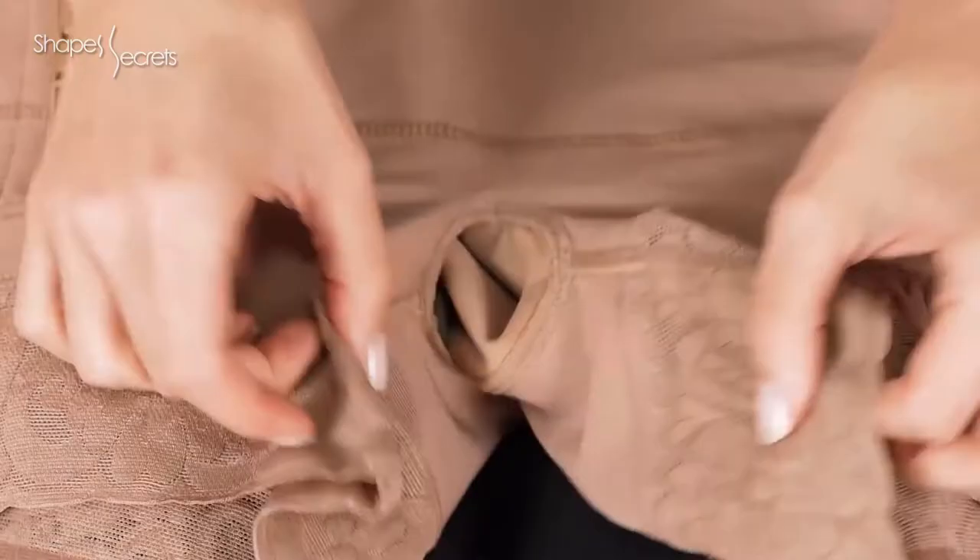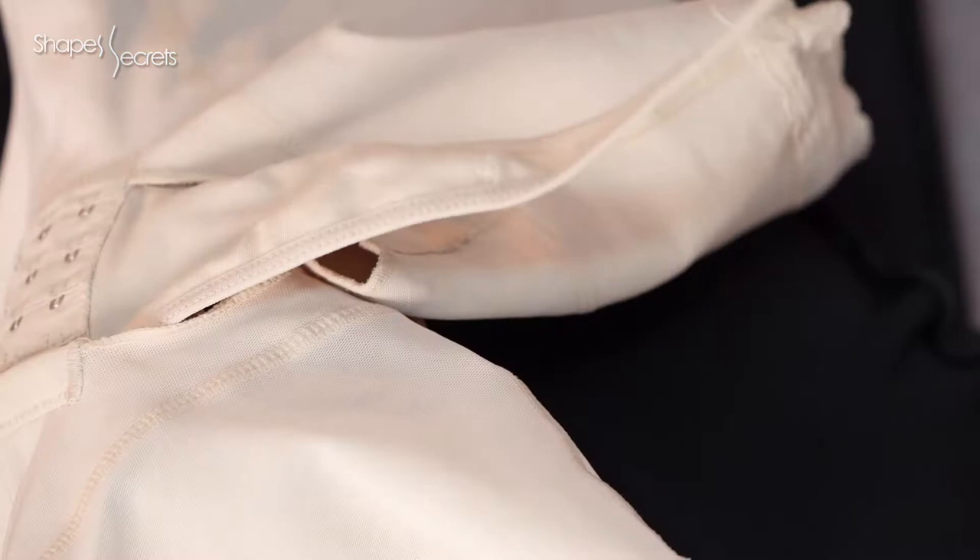First of all, you should know that there are different types of shapewear and each of them has their own type of crotch closure to go to the bathroom. Before we begin, here's a tip: you can wear your undies over the faja. Lots of women do this and it works really well when nature calls.